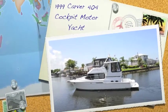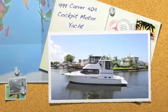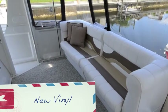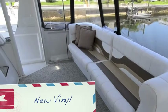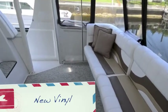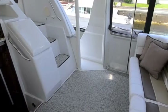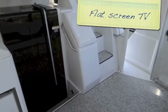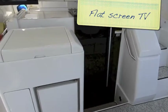Take a look at a Carver 404 Cockpit Motor Yacht. We're aboard a 1999 404 Carver Cockpit Motor Yacht. You can see this boat has really been loved on and is in very good shape. About 832 hours on the engines, and one engine was rebuilt — we've got the records on that.